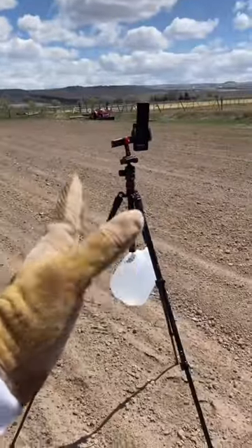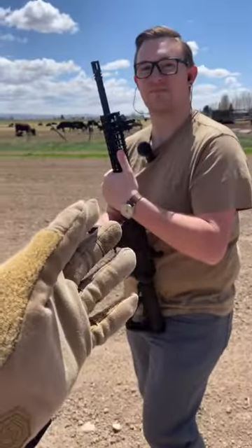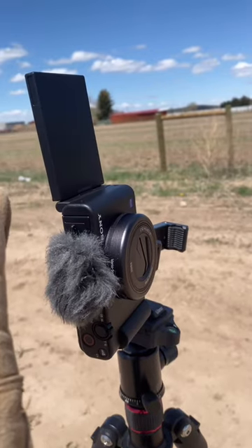We're gonna be shooting those metal targets down there. Camera right here, Dylan's right here. This is the camera we're shooting — it can shoot 900 frames per second.